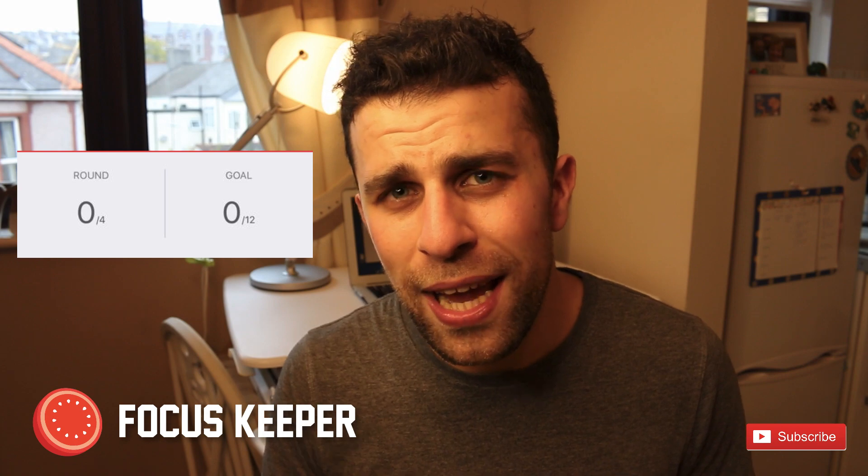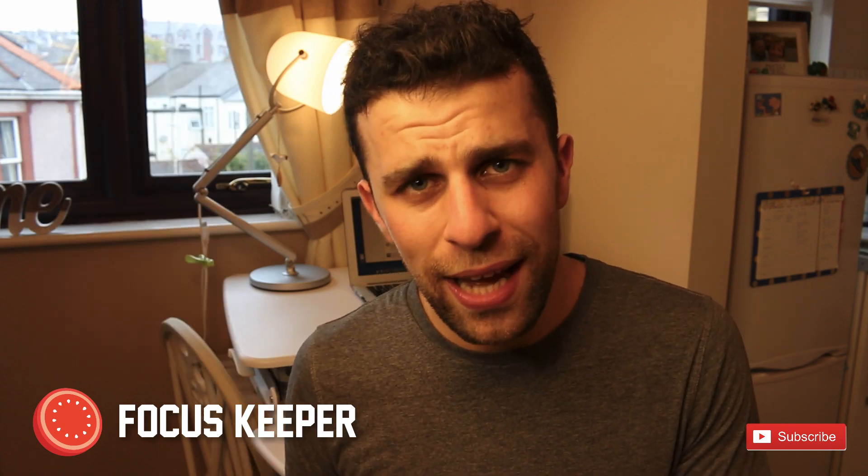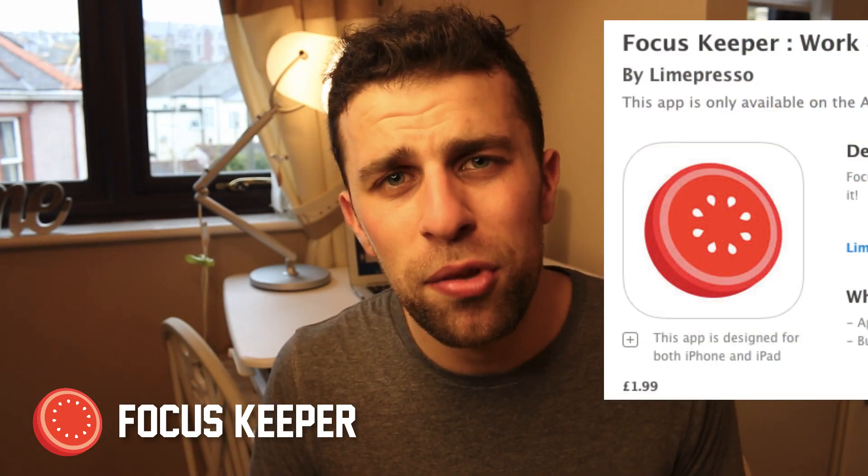The next one is probably the one I use most and the one I hear recommended a lot from you guys — it's called Focus Keeper. I believe Focus Keeper is only available on iOS; if there's an Android version I'll include it in the description. It includes features I especially enjoy, like rounds — so you can see how many rounds you've done in a day — along with a host of statistics and analytics to help you review your sessions and improve. There are also a lot of customizations in the settings. It's priced at £1.99, which is about $2.99 in the US.